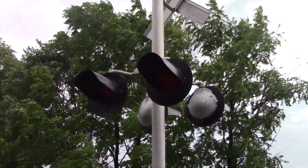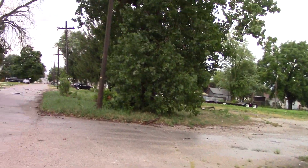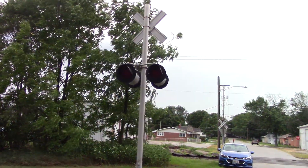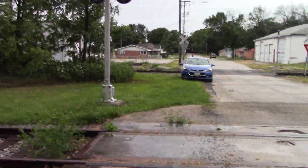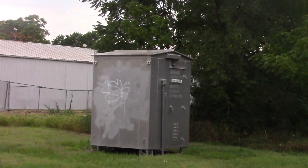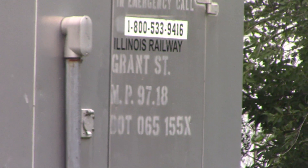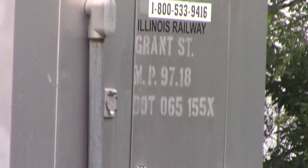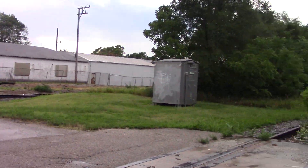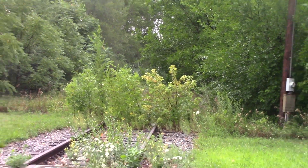Back view lights. The western signal right here is all concrete. There's the deactivated relay bungalow in the northwest quadrant. There's the DOT tag — DOT number 065155X, milepost 97.18. And track view facing north towards Ottawa.